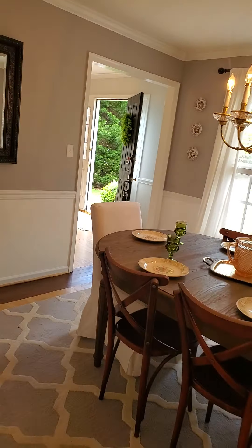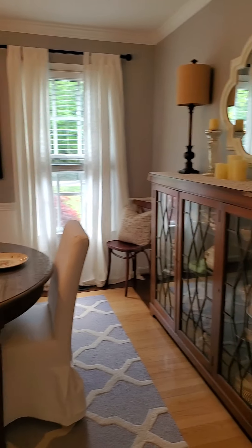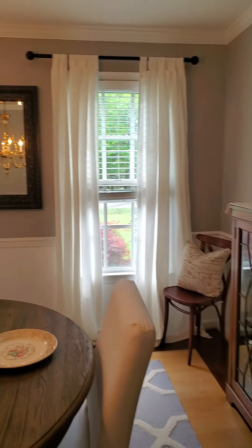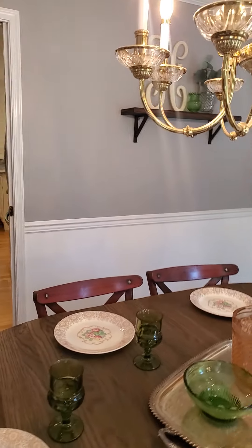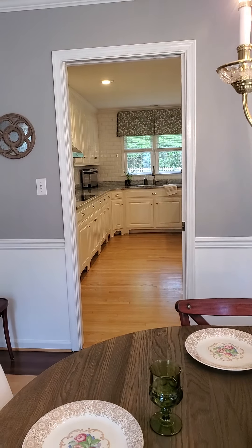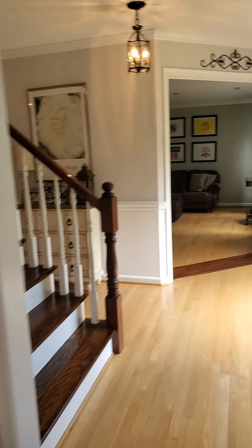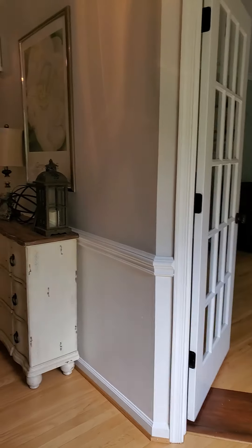Still in the dining room. The dining room opens up to the kitchen straight ahead of us there. I'm going to go back to the foyer.